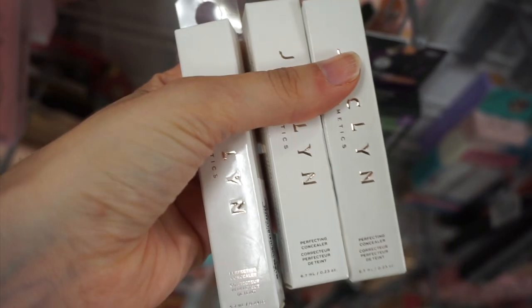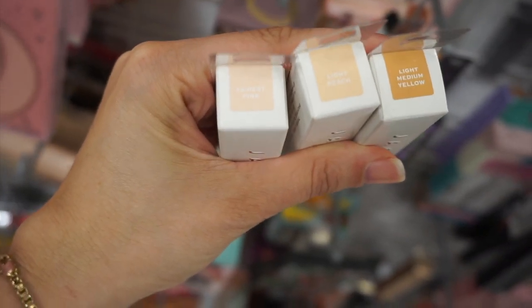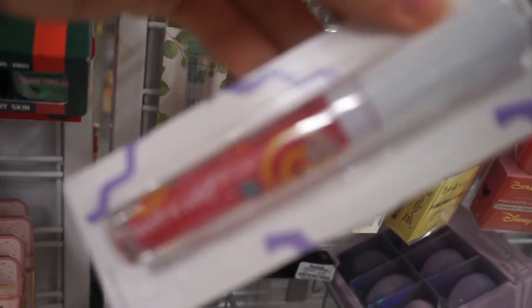The Jaclyn Perfecting Concealer says it's blendable and blurring. I found a bunch of shades, so let me know if you guys are going to try that one out.